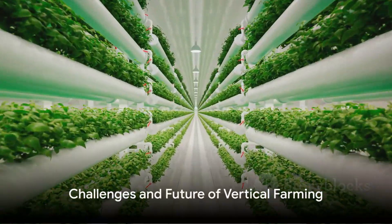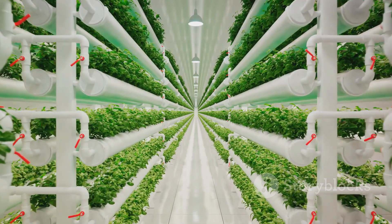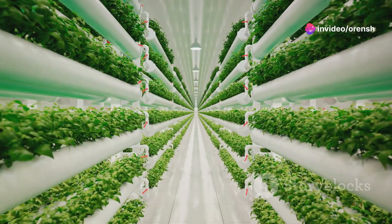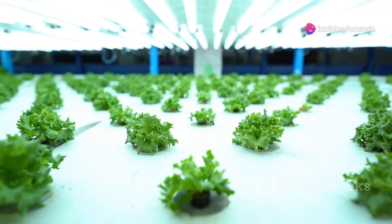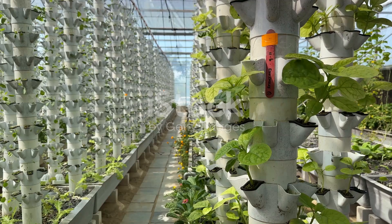Of course, vertical farming isn't without its hurdles. The initial setup costs can be substantial, and the energy required for lighting and climate control must be managed judiciously. But as the technology advances and the scale of production grows, these costs are set to come down.